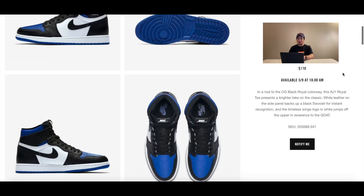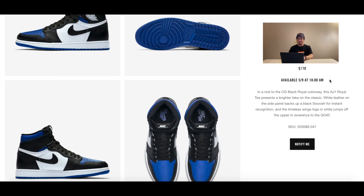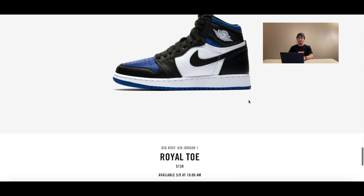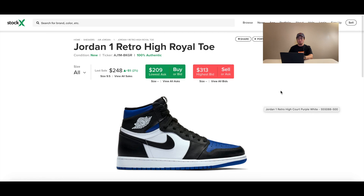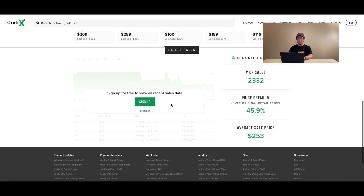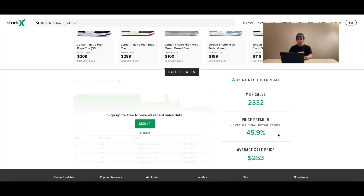I've pulled up the Sneakers app page — the shoe is dropping on Sneakers on Saturday, May 9th at 10 a.m. for $170. It's a really good-looking Jordan 1 that a lot of people are interested in. Heading over to StockX and the Royal Toe page, you can see there are already sales happening from a few early drops — already 2,300 pairs traded on StockX with a price premium of about 46 percent.